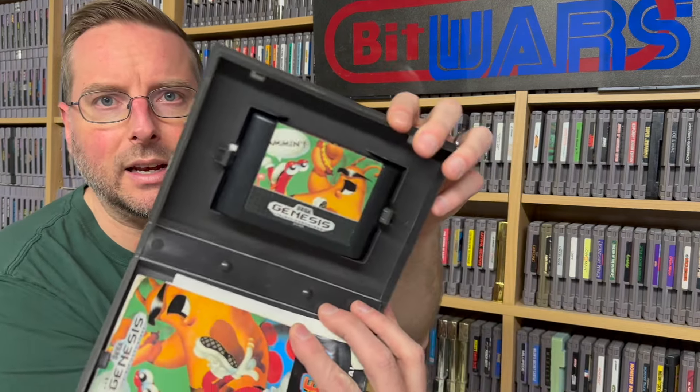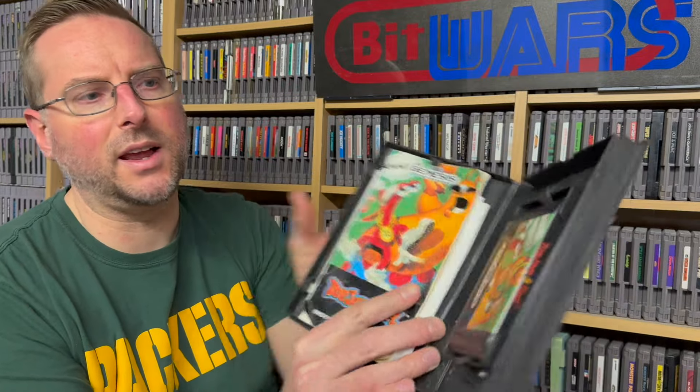I already have the sequel to this one — I've always wanted to get the first one. We have Toe Jam and Earl for the Genesis. The manual is not in great shape, which I could see in the pictures, but the cartridge looks very nice. There's some tearing and fraying on the manual, and there's an additional sheet of paper in here with some cheat codes on it — I thought that was kind of interesting, so I'll hang on to that. I've always enjoyed this game and it's nice to finally have it. Thank you to my wife!